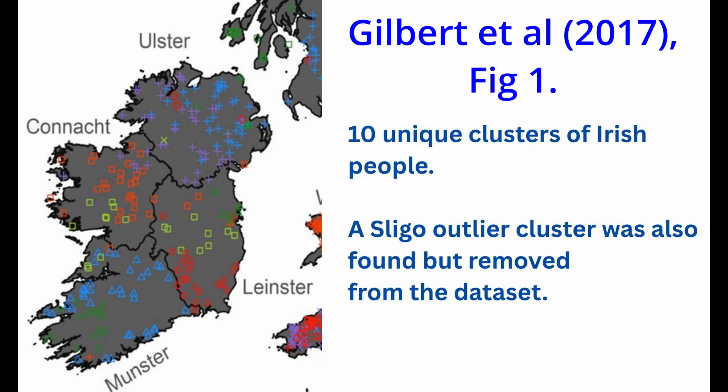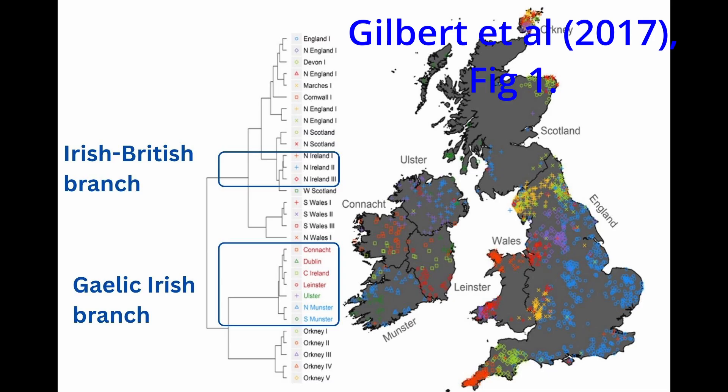The results were stunning. Far from being a single, homogeneous group, the analysis revealed 10 distinct genetic clusters on the island today. The first and most striking finding was a clear split within the Irish groups. Seven of them were identified as Gaelic-Irish groups, which largely dominated the central and southern regions of Ireland, whereas three were identified as British-Irish and were predominantly found in the northern section of Ireland.